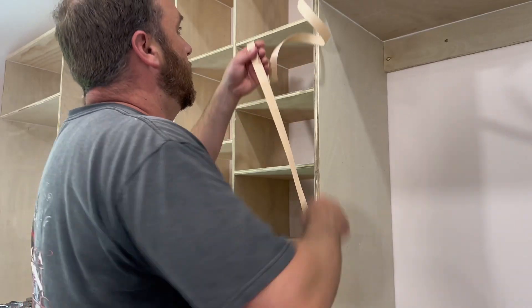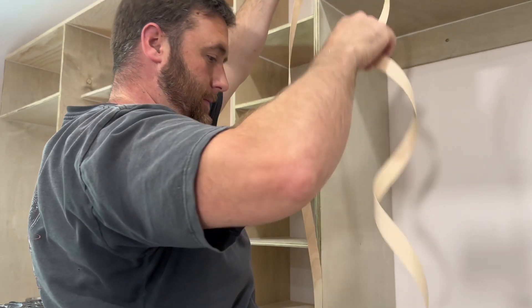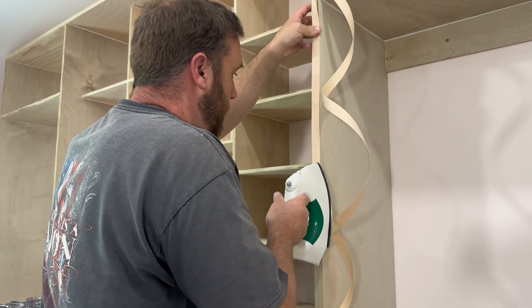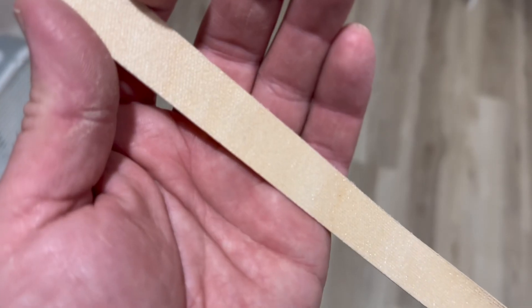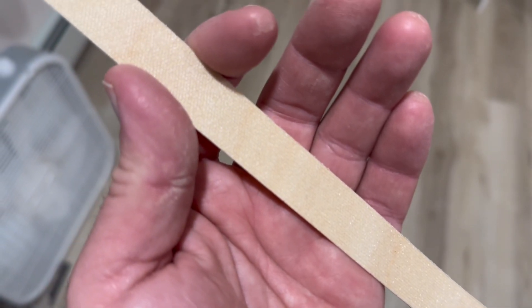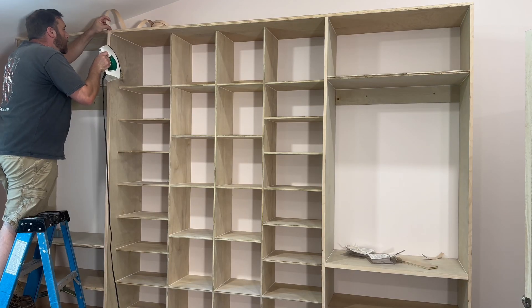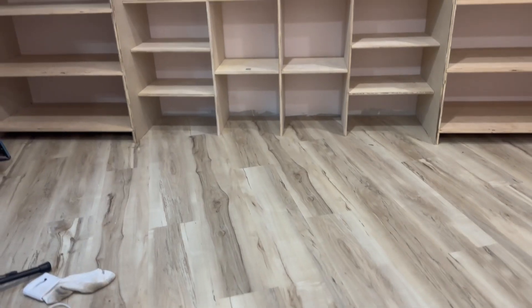Now the plan is to take all of that edge banding and start applying it. I'm going to go with the three-quarter-inch stuff first because I can't find half-inch anywhere — I'm going to have to order it on Amazon. First time trying edge banding — let's go for it. The edge banding is really, really easy, way easier than I thought. You basically just iron it on. It's basically a hot glue backing on a piece of veneer plywood — you melt the hot glue, it sticks to the plywood, and then you cut and sand the edges smooth.